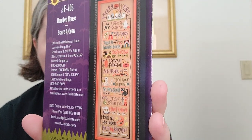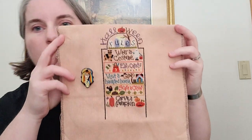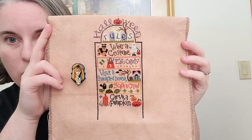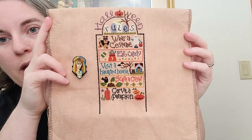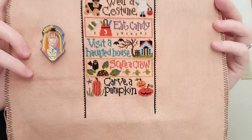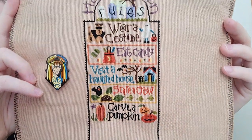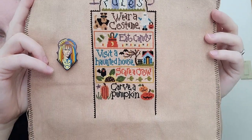My non-full coverage piece I worked on was Halloween Rules by Lizzie Kate and I got another rule done. This is on 28 Count Monaco that I dip-dyed using the color camel and it's one over one. I did carve a pumpkin and then a little bit more of the black border going down. I'm using all the DMC equivalents on this, not the fancy floss.